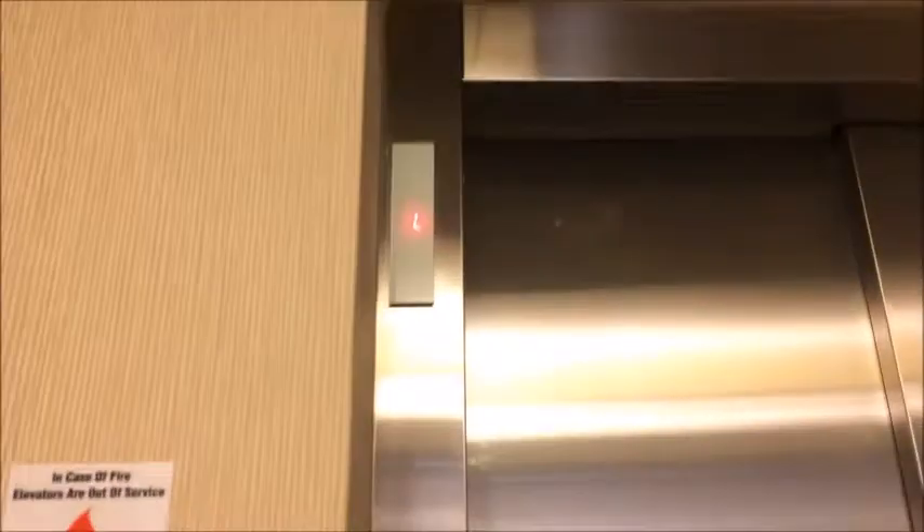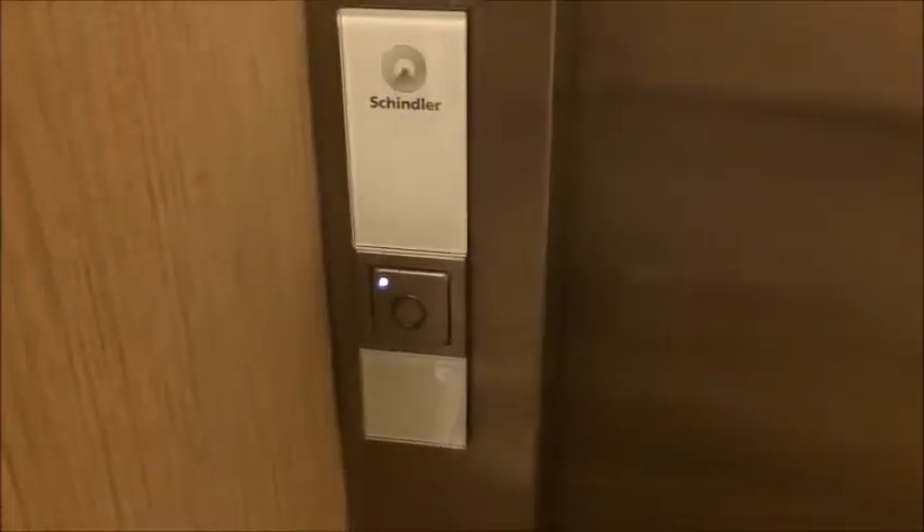They got indicators. That one's on L. They have separate call buttons. I'd assume they press both. Watch this one come up. I've never seen these before. These are Schindler 3300.